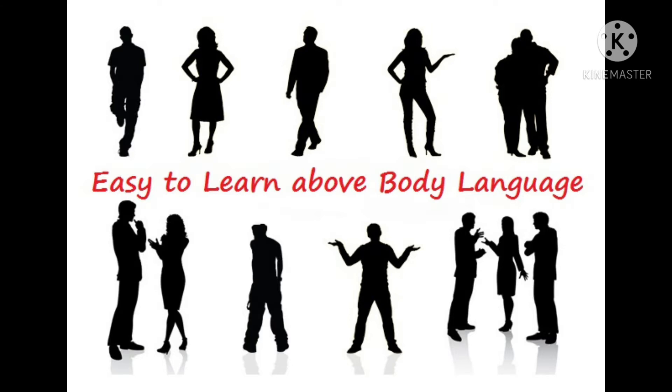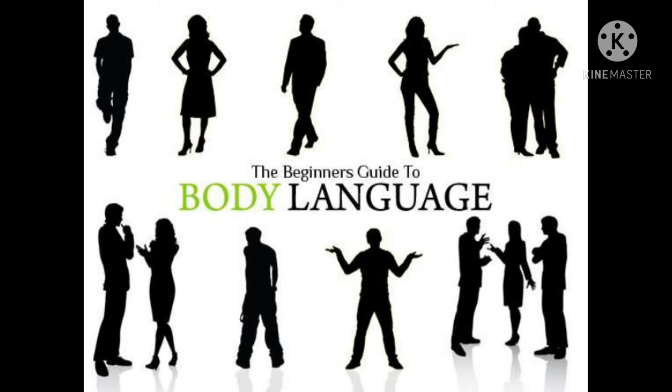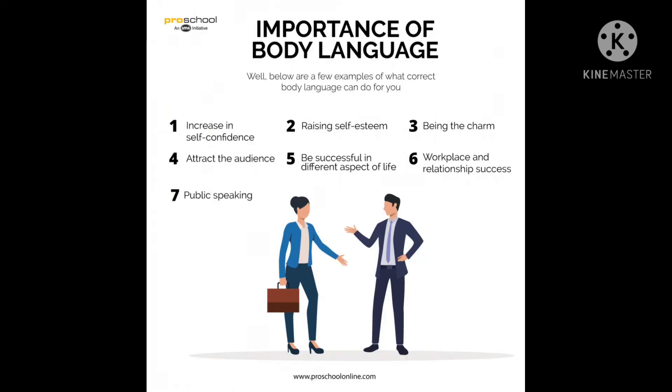In difficult conversations, signs to watch for include arms folded in front of the body, minimal or tense facial expressions, body turned away from you, and eyes downcast with little eye contact. Body language refers to the non-verbal signals that we use to communicate. According to experts, these non-verbal signals make up a huge part of daily communication — from our facial expressions to our body movements. The things we don't say can still convey volumes of information.